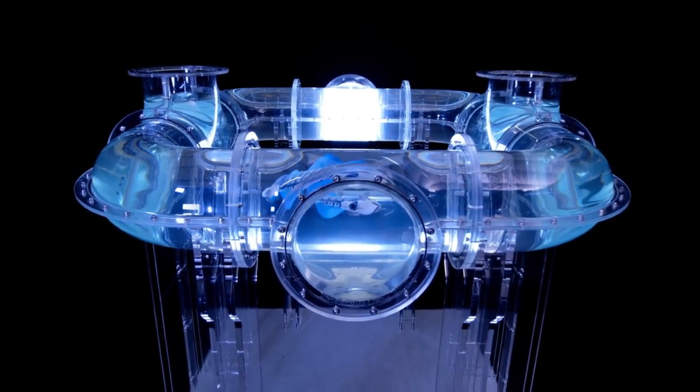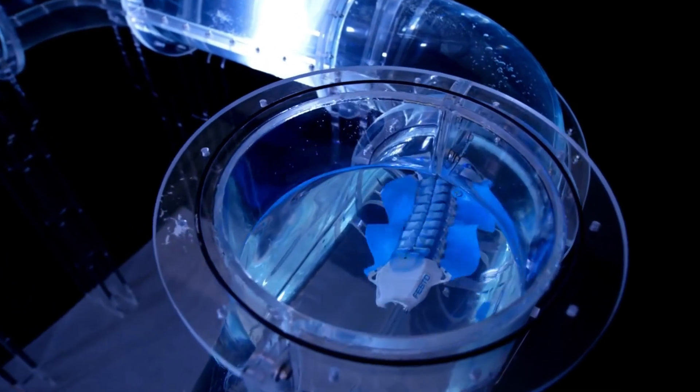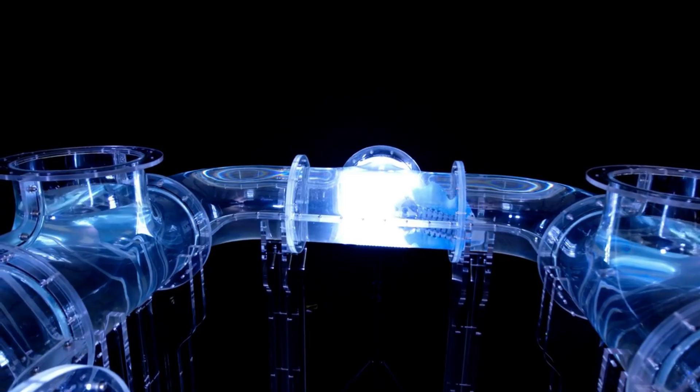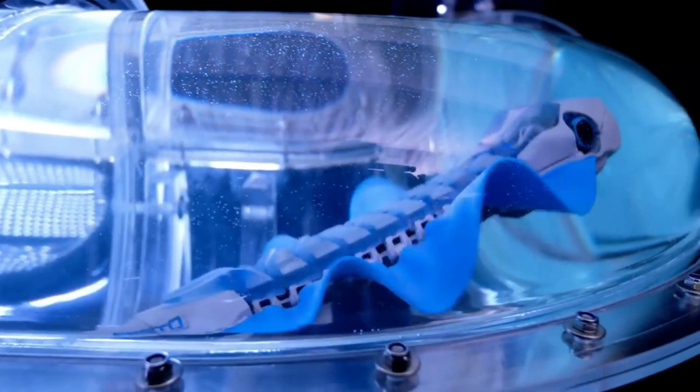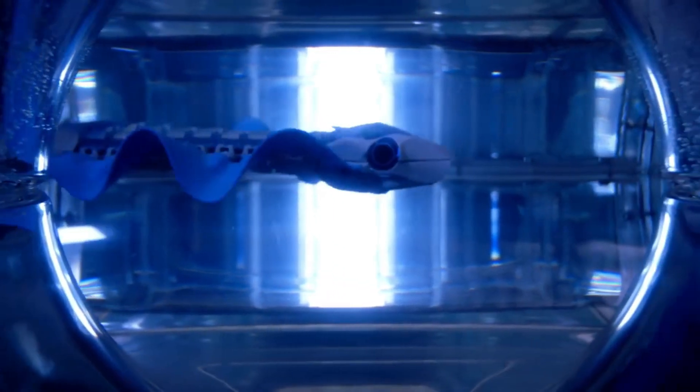It has sensors, servo motors and electronics integrated into its body, which are matched and installed in a watertight manner. Bionic Finnwave is inspired not only by the natural role model of the cuttlefish, but also by the vision of the future, where intelligent components can work together as a networked system.